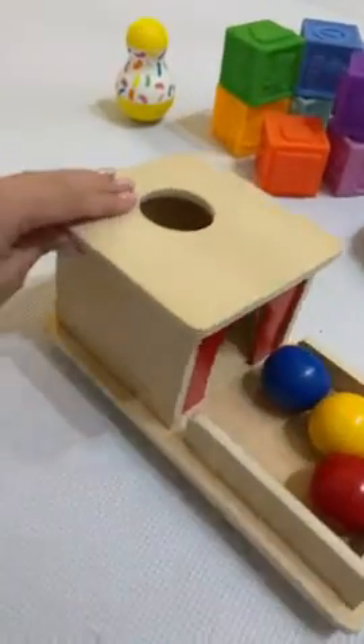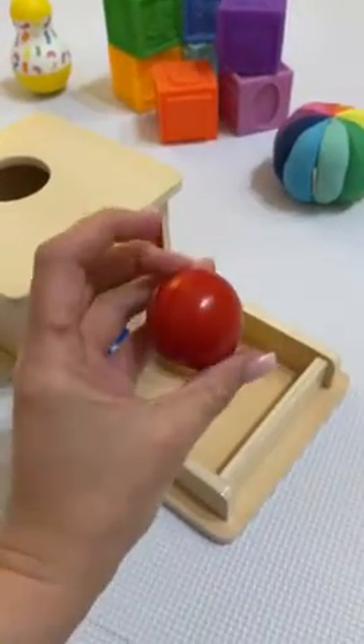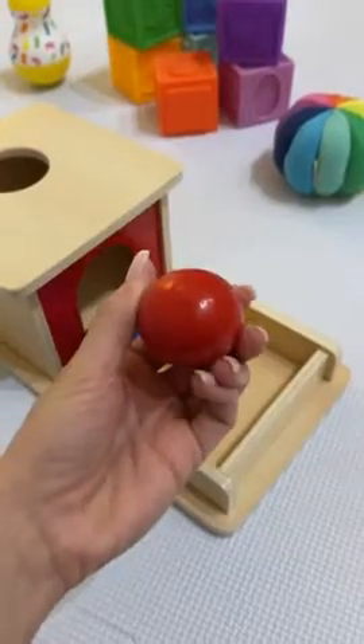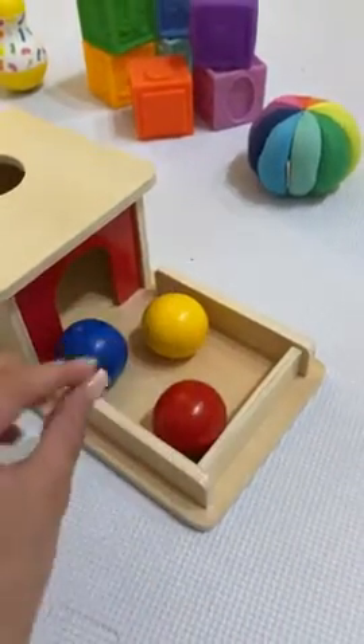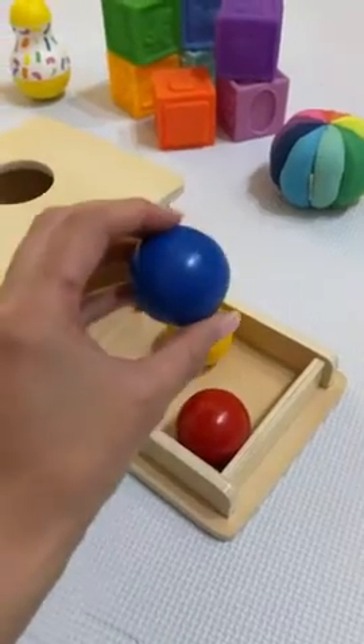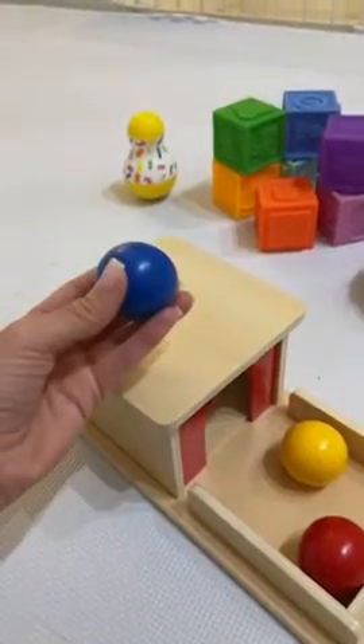As you can see, this product is very well made. The balls have a pretty good size and they are made of wood. They are not too heavy — just heavy enough so the baby can get a hold of it and bring it to the hole without any problems.